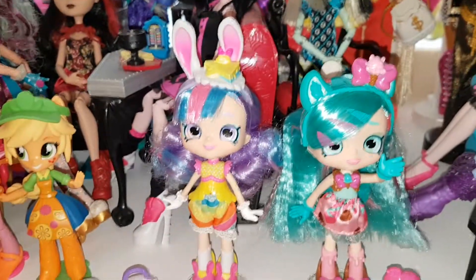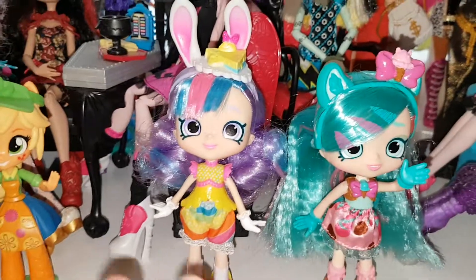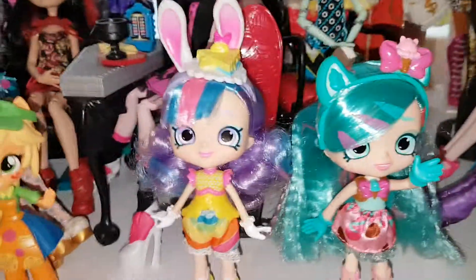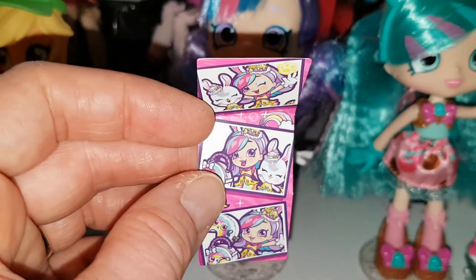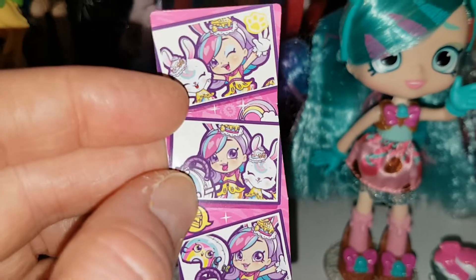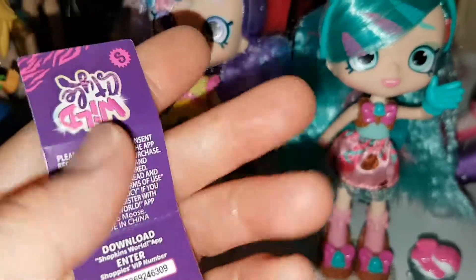Here they are out of the box. Rainbow Kate's headband immediately fell off her head so I had to reattach it — I think I did quite a good job though. First of all I'm going to show you their codes and things. Here's Rainbow Kate's photo strip; it's really cute with her little Shopette bunny. Adorable. And then on the back it's got the code which you're welcome to have.